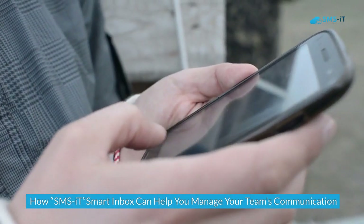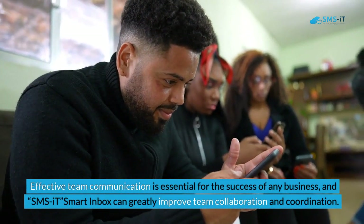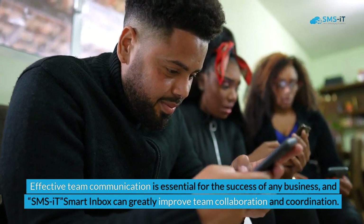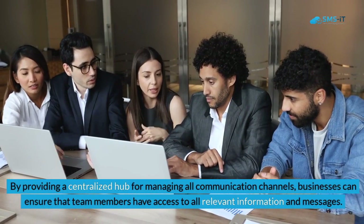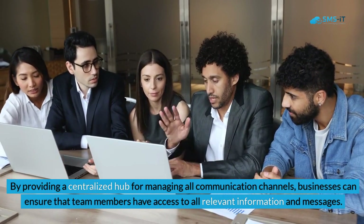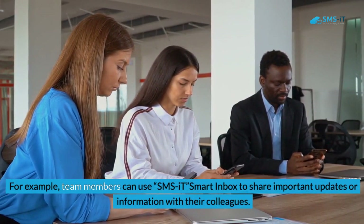How SMS.it Smart Inbox can help you manage your team's communication: Effective team communication is essential for the success of any business. SMS.it Smart Inbox can greatly improve team collaboration and coordination by providing a centralized hub for managing all communication channels, ensuring that team members have access to all relevant information and messages.